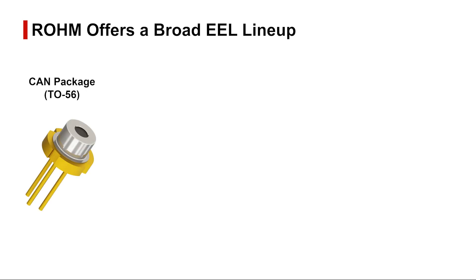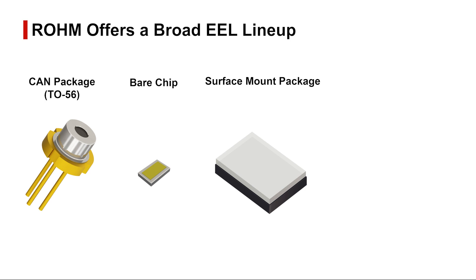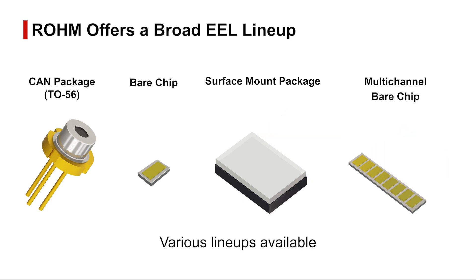Rohm's EEL lineup is offered in general purpose CAN, bare chip, surface mount, and multi-channel array form factors that provide even higher resolution and longer distances to meet a wider range of customer needs.